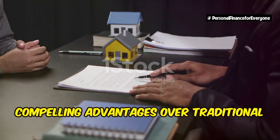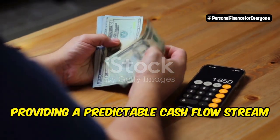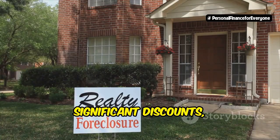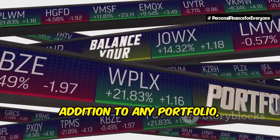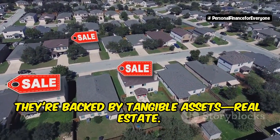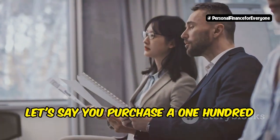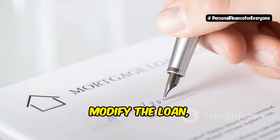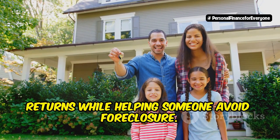Mortgage note investing offers several compelling advantages over traditional real estate investing. Cash flow is king — performing notes generate consistent monthly income, providing a predictable cash flow stream. Below market deals: distressed or non-performing notes often sell at significant discounts, allowing you to acquire properties below market value. Diversification: notes can be a valuable addition to any portfolio, offering diversification beyond traditional stocks and bonds, backed by tangible real estate assets. Flexibility: you can choose your investment strategy based on your risk tolerance and financial goals. For example, if you purchase a $100,000 non-performing note for $50,000, negotiate with the borrower, and modify the loan, allowing them to stay in their home while you collect payments — this strategy can generate substantial returns while helping someone avoid foreclosure. That's a win-win.